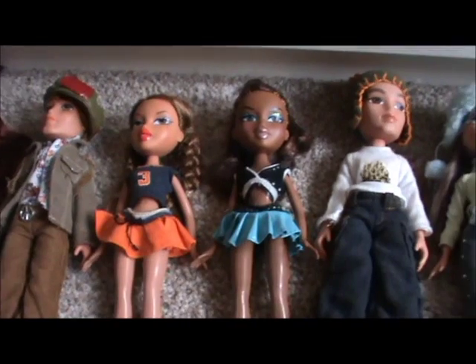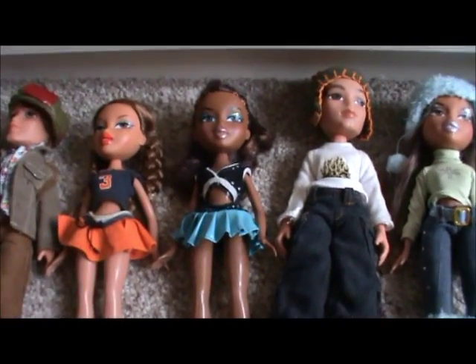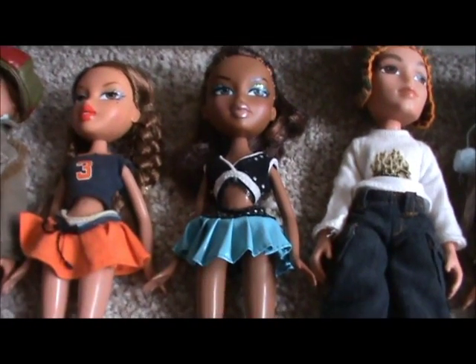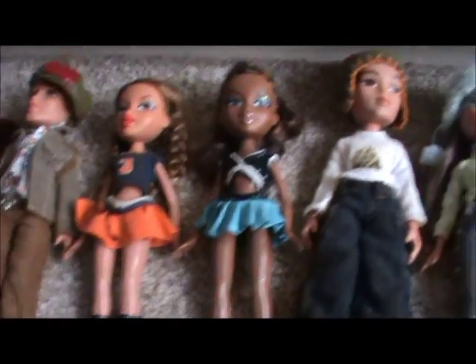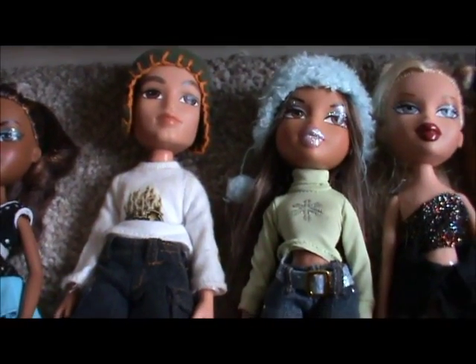So now we're going to go in order of the years they came out because I can't remember which order I got them in. So here we have Sports Cheerleader Sasha.